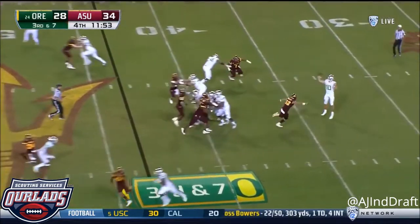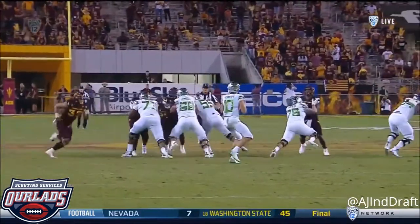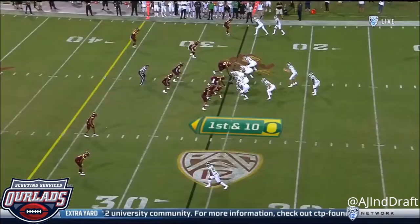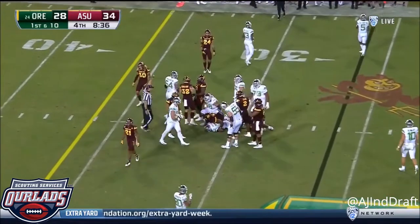ASU brings pressure. Herbert gets rid of it to the outside — incomplete. They're bringing more rushers than Oregon has blockers. Justin Herbert does exactly what he has to do, but Royce Freeman just can't. Royce Freeman not across the 30.